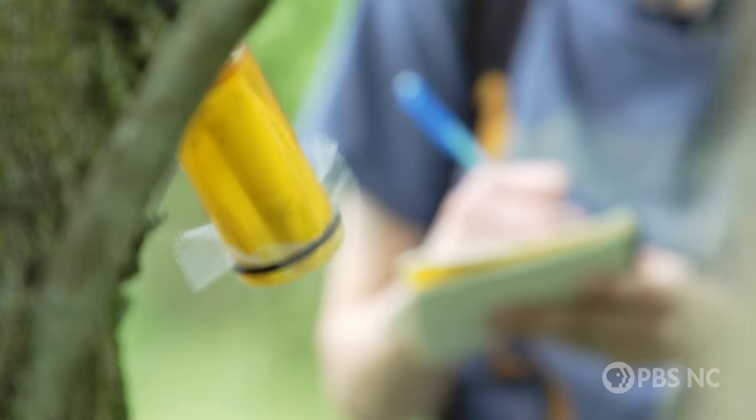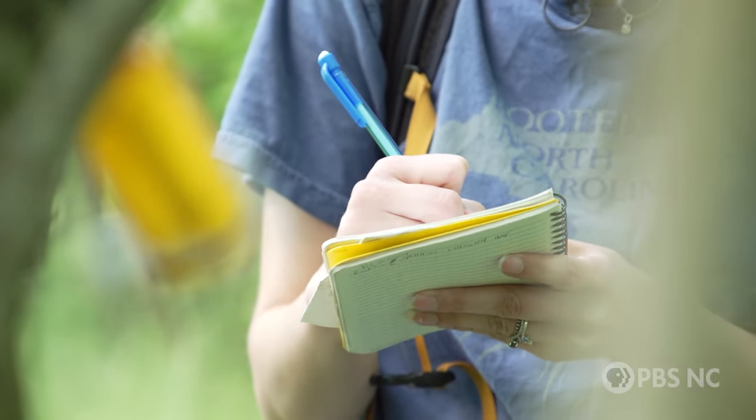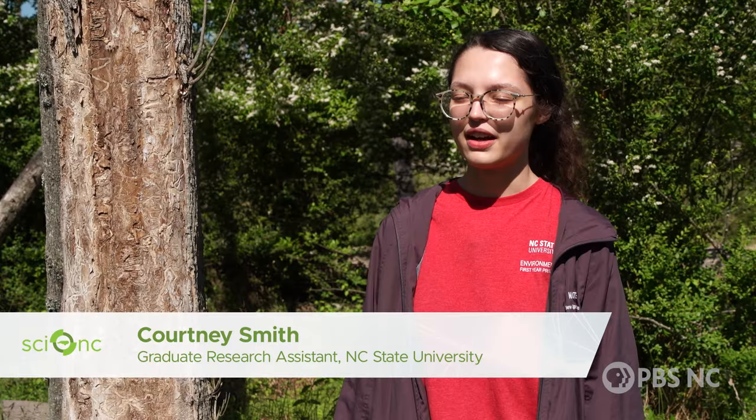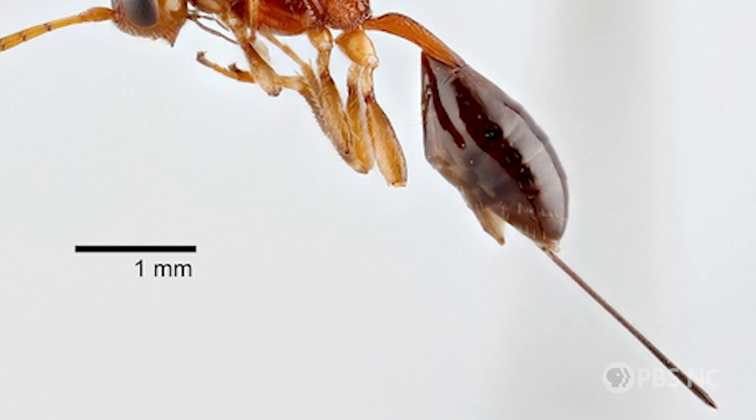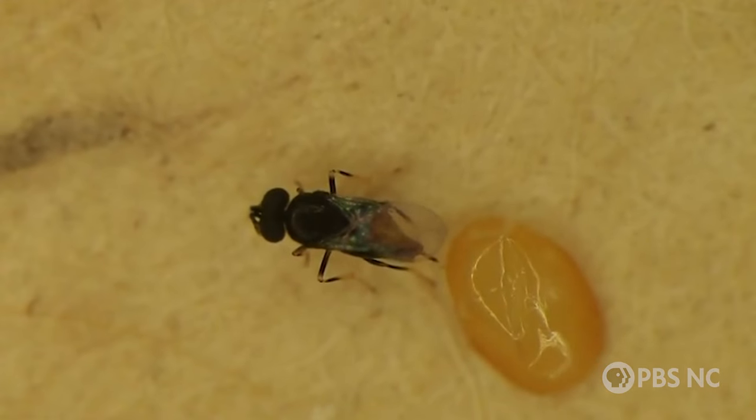How do the wasps actually control emerald ash borer? The answer is pretty gruesome. They have a very long ovipositor, or egg-laying device, that they can insert into the bark — long enough to actually go through the bark and attack the emerald ash borer larva.